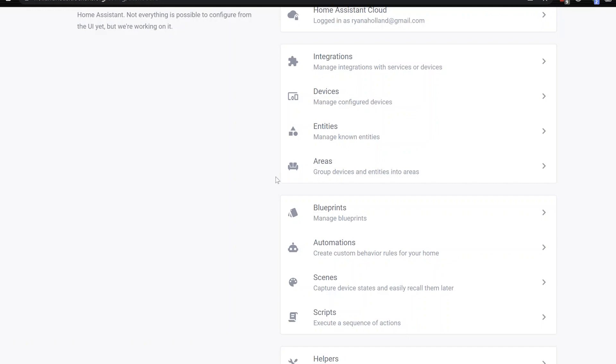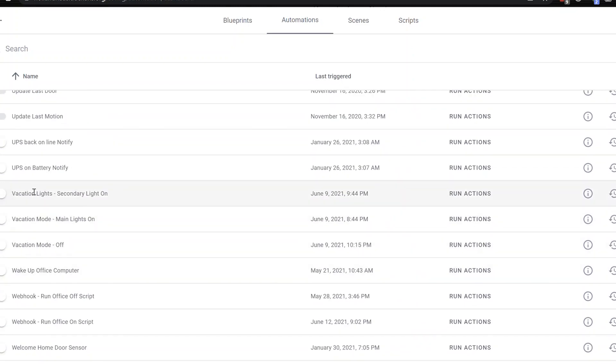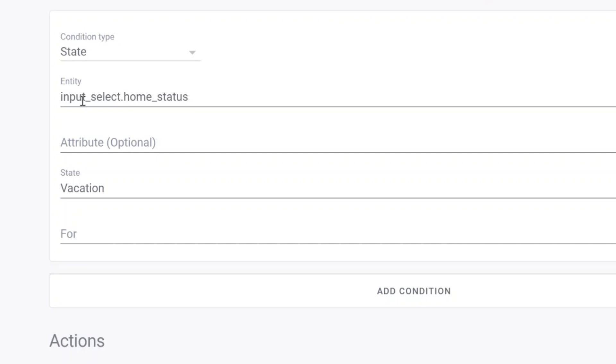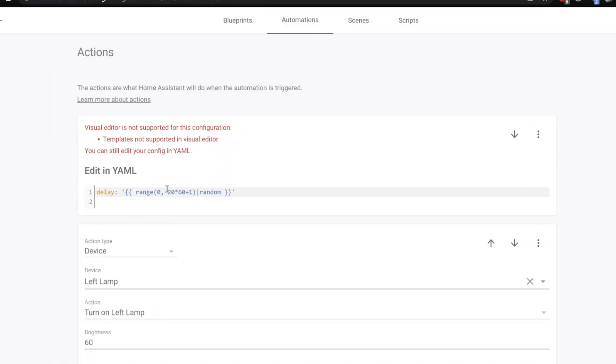For my own setup I use a series of manual lighting scenes with some randomization so it looks like somebody's home. I leave some lights that turn on and off automatically, and lights that are normally triggered by motion come on at random times to simulate being home, then shut off at a randomized time later. I'll quickly show you my manual vacation lighting automation — it's triggered based on sunset, and then it checks whether the home status input select is set to vacation mode. Then I have a randomization delay built in, which I'll show you how to create.